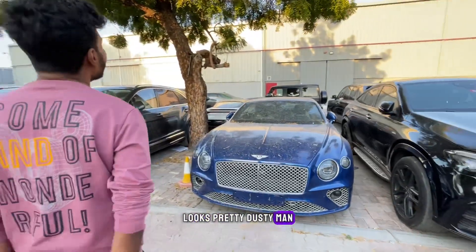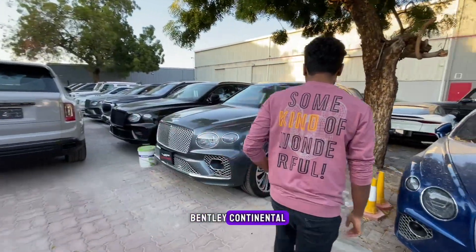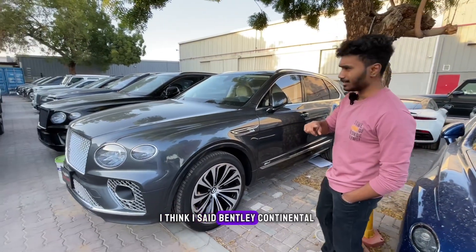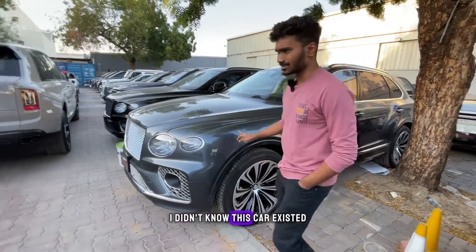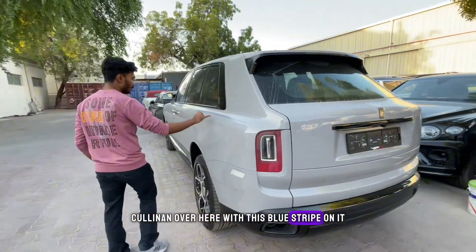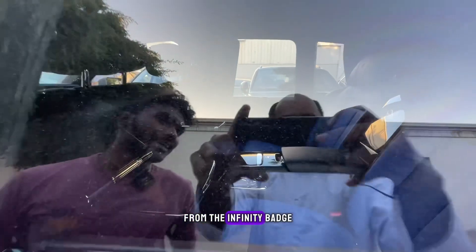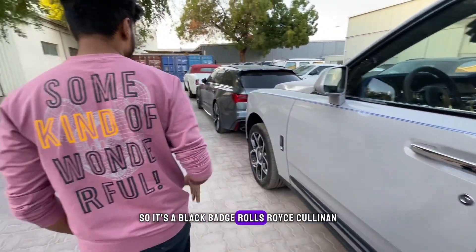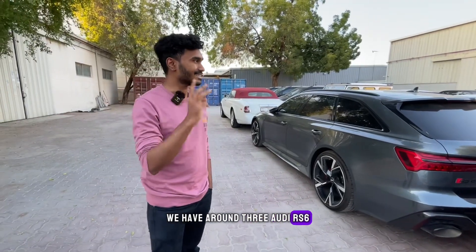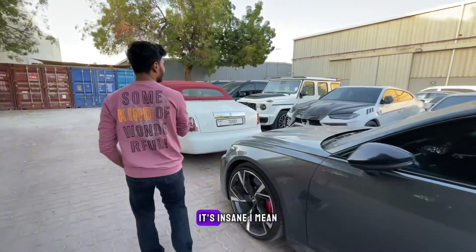It's pretty dusty — the Bentley especially looks dusty, probably because it's under a tree. Over here we have another Bentley — but this is a special edition hybrid Bentley Bentayga. We have a Nardo gray Rolls-Royce Cullinan with a blue stripe on it, and it's a Black Badge, as you can see from the infinity badge. In total, we have around three Audi RSs in this lot, plus a Phantom Drophead. The sheer amount of cars here is insane.